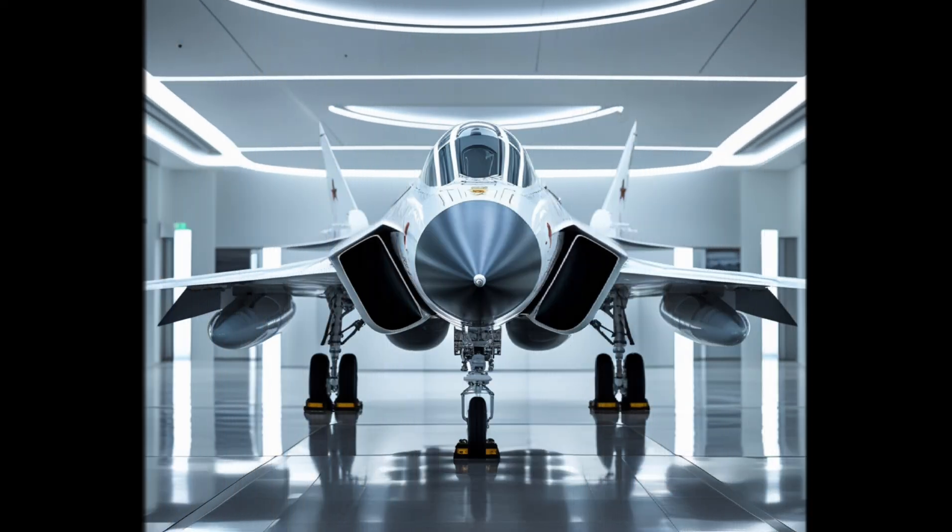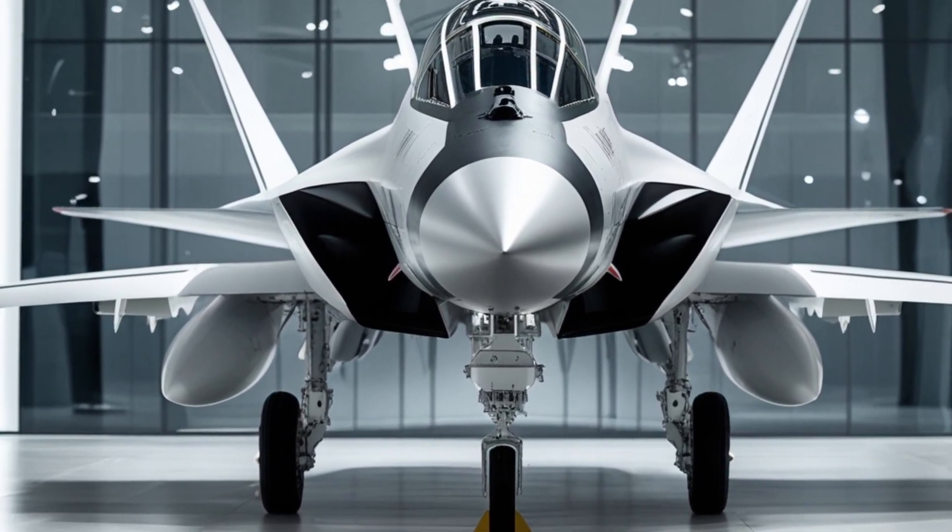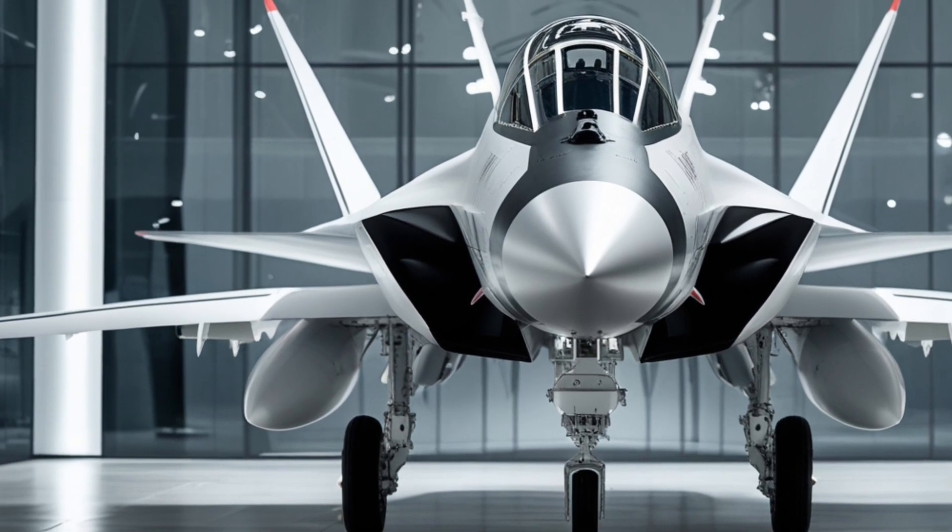Hello and welcome back to our channel. Today, we're going to take a closer look at one of the most advanced fighter jets in the world, the Sukhoi Su-57.